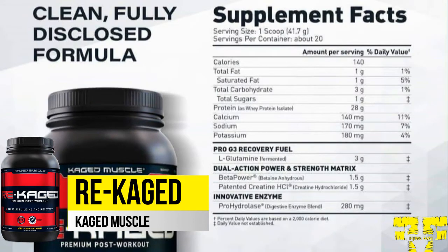Each serving contains 28 grams of non-GMO whey protein isolate, 7 grams of glutamine and glutamic acid, beta-power betaine, creatine HCL, and the ProHydrolase enzyme, which breaks down whey protein into smaller particle sizes for enhanced absorption.